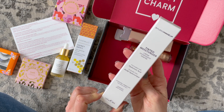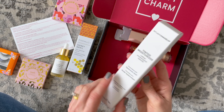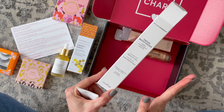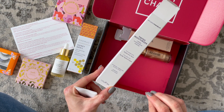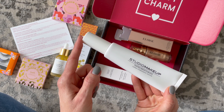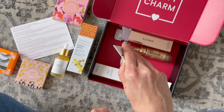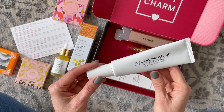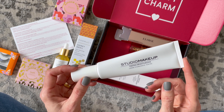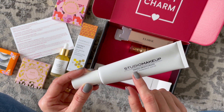Here we have Studio Makeup — a brand I recognize and have received before. This is their tinted moisturizer. I was really intrigued by this and I've already opened it and put a little on my hand because I love the sound of a tinted moisturizer — it sounds quick and easy to use. This one is a tiny bit too dark for me. I have such pale skin and I had to really rub it in on the back of my hand to make it match my skin tone. I haven't actually tried it on my face yet — maybe once I have a little tan it'll be better.